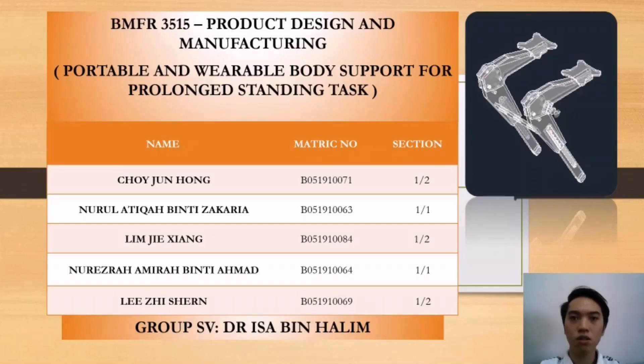Good day to our beloved lecturer. My name is Lim Jianxiang from Group 25, Product Design and Manufacturing. I am the first presenter for our group project, which is portable and wearable body support for prolonged standing tasks.